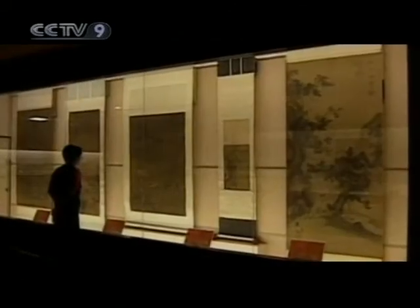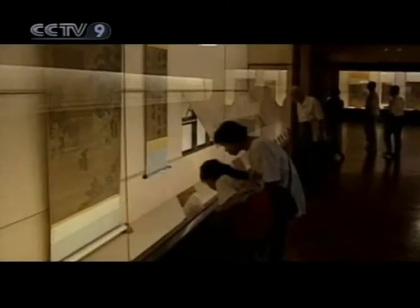More than 600,000 cultural relics are conserved at the Taipei Imperial Palace Museum. Amongst them, the literati paintings are quite outstanding.